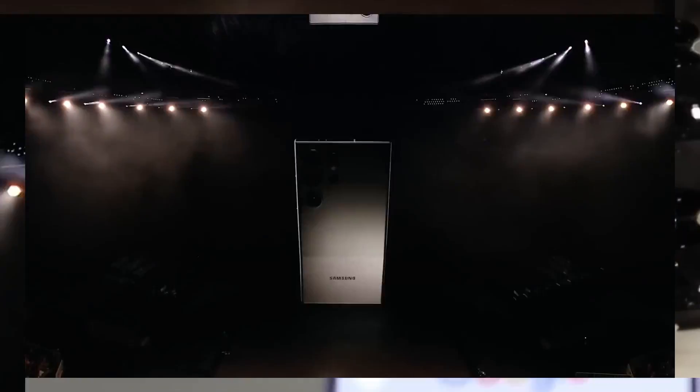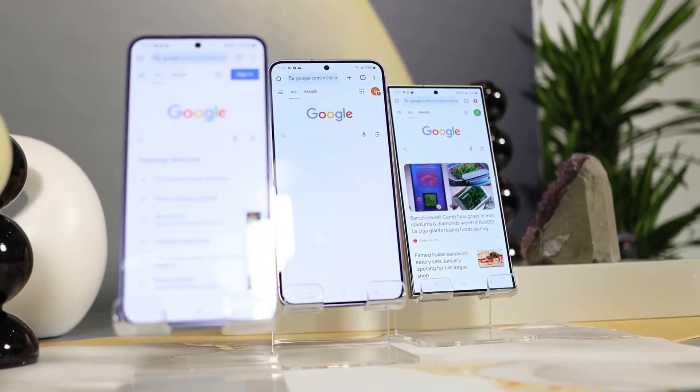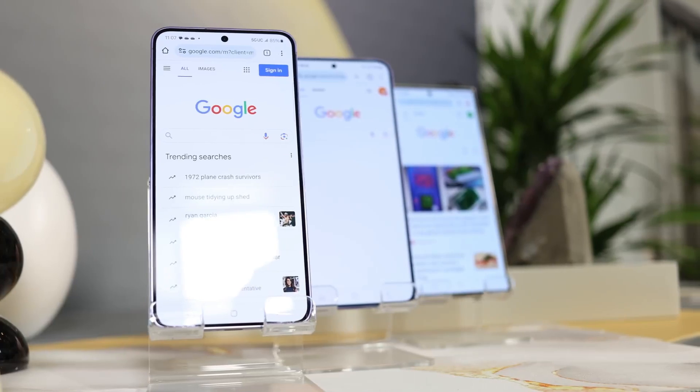Hello guys, I hope you're all doing great. We are back with the Galaxy S24, S24 Plus, and S24 Ultra.